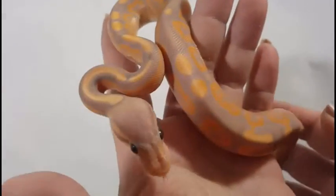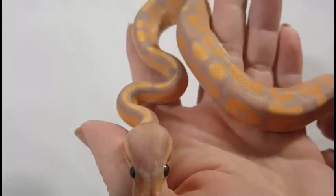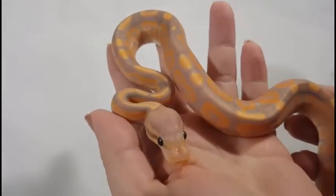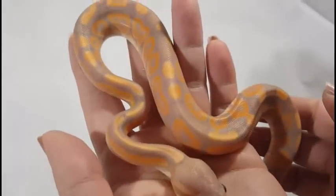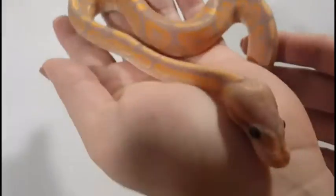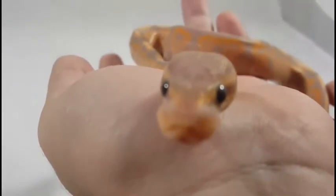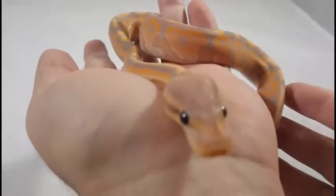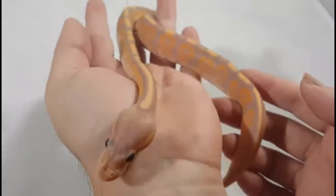And here's the first of our banana cinnamon males. You'll notice not as much yellow — he's more orange and lavender. He's got a very light orange on his head there. He's trying to show you his beautiful face; he's very curious and adventurous apparently. Another beautiful baby.